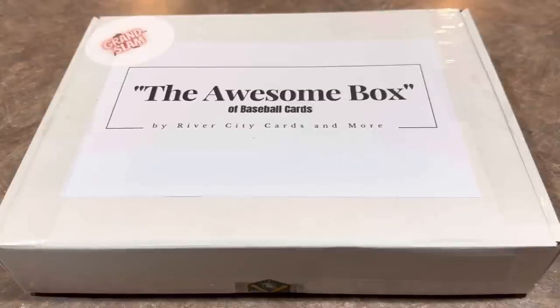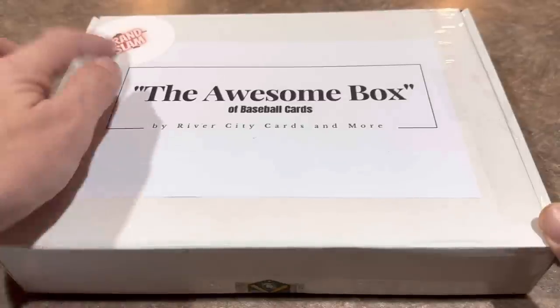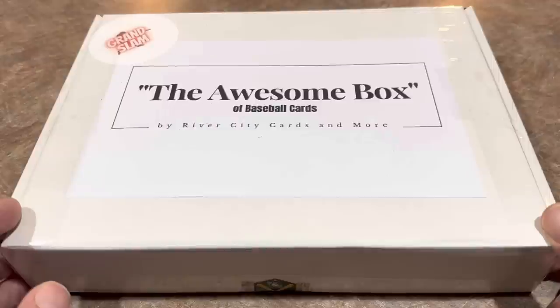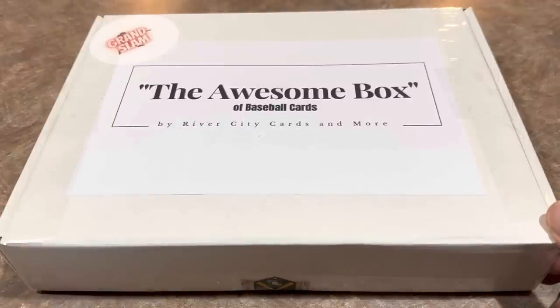Welcome back! Today we have the Awesome Box, Grand Slam Edition — just under $300, at $289, available on eBay. We'll also be looking at their Awesome Pack. Originally I was planning on doing 2022 Topps Minis today, but my package got delayed, probably thanks to all the snow up in Buffalo slowing things down, so we'll have that tomorrow.